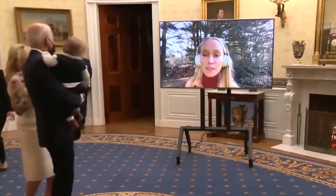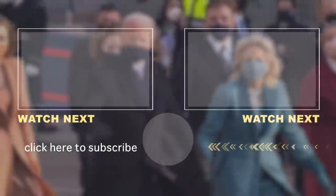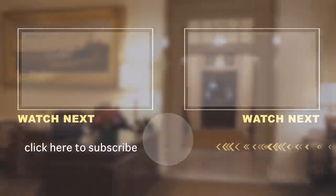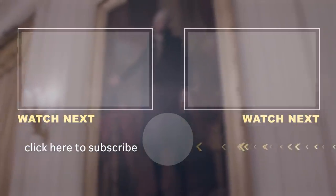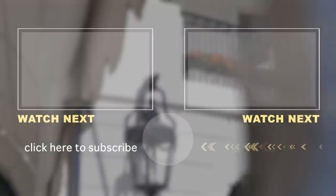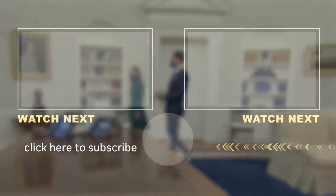So what kind of crazy addition do you think Biden will splurge on? Let us know in the comments. Don't forget to hit that like button and subscribe to our channel — it really helps us out, and allows us to continue to produce the content you crave, all about the richest. Thanks again for watching — we'll see you next time.